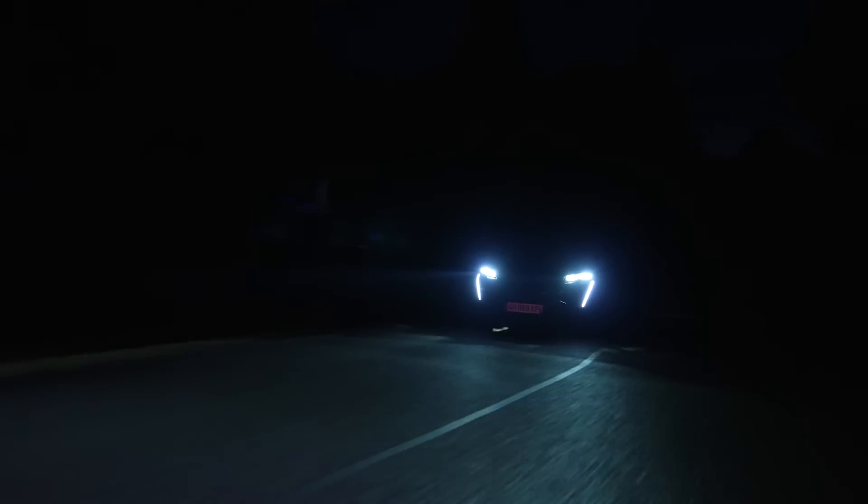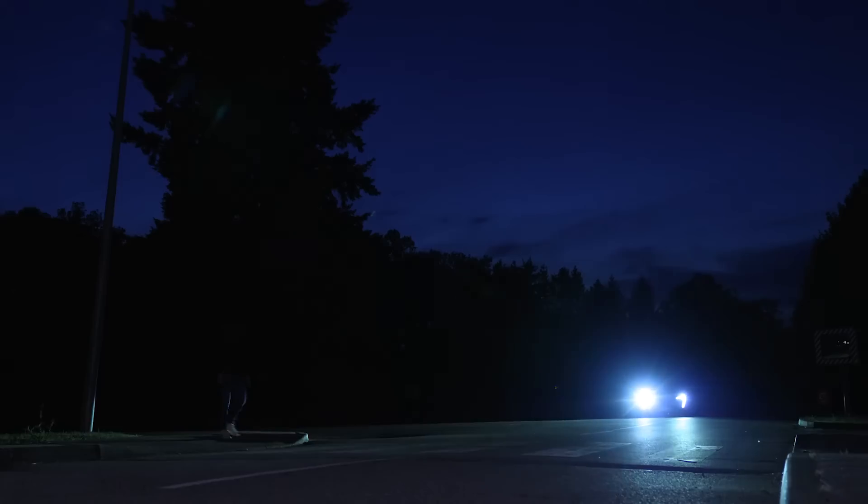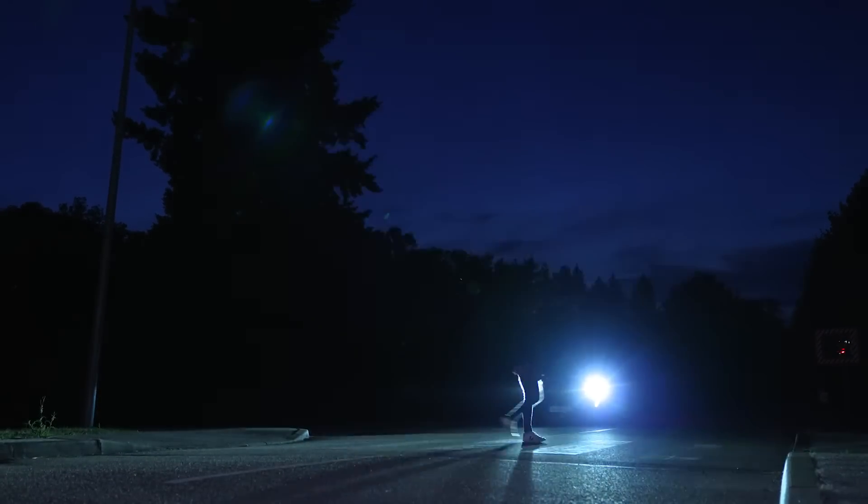Your Peugeot's night vision function uses an infrared camera located at the front of the vehicle. It identifies the presence of pedestrians and animals and warns if there is a risk of collision. The function is activated and deactivated via the ADAS menu on the touch screen.